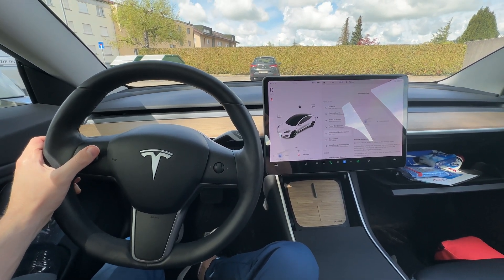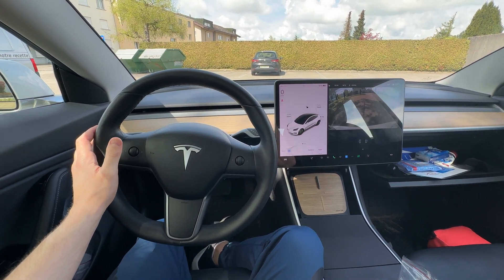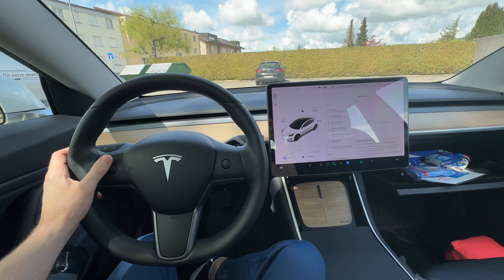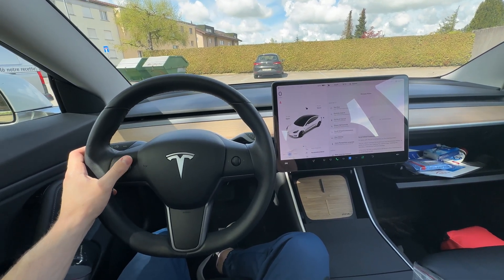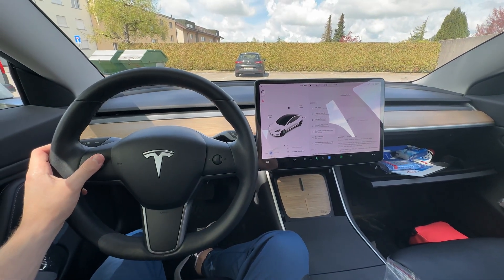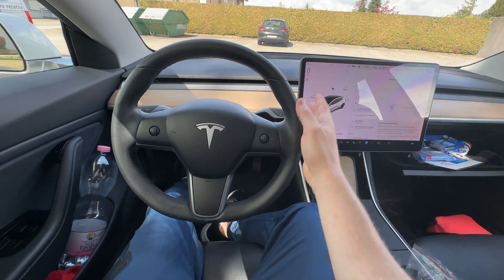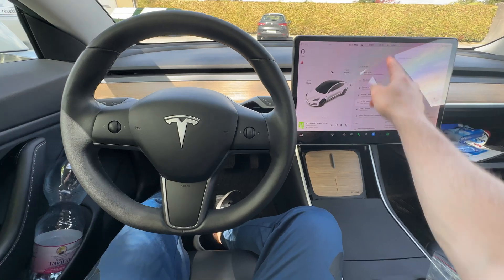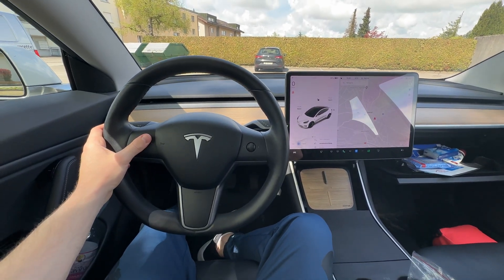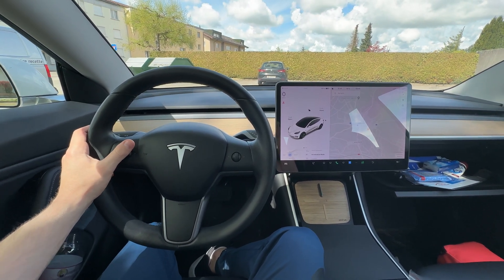You can also press and activate the cameras around the car and close them just as easily. I love these features — I drove today with these and they were so useful. For acceleration mode, you can quickly choose chill mode or standard mode. This is super useful when you're with someone in the car or when you need a little more power to pass another car. No need to go into the menu — you just press it, go to acceleration mode, select standard, and you're done without moving your hands from the steering wheel.